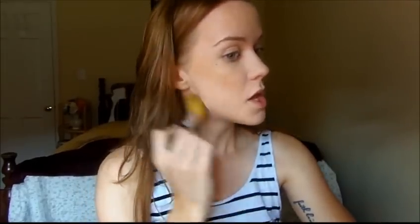Especially because I'm so light, I kind of have to fake it. I'm working the bronzer down, across my temple, and on the side of my nose a little bit. Then I'm taking my little powder brush to blend that out just a teeny bit so it doesn't look streaky or orange and crazy.